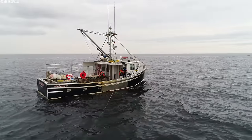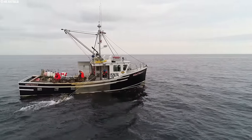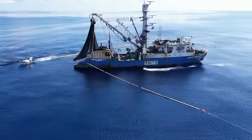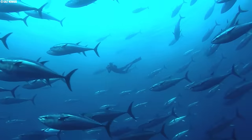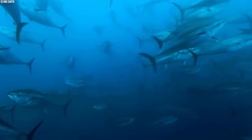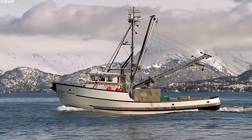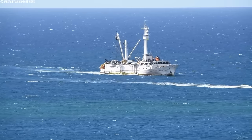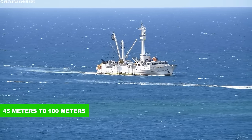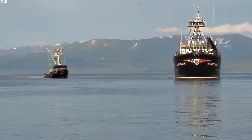There are also smaller purse seines used closer to shore for less industrial fishing operations. These target smaller fish and are sometimes used to catch other schooling fish like sardines and anchovies, depending on the season. Tuna purse seiners come in all shapes and sizes, but the industrial ones are massive beasts, stretching anywhere from 45 meters to over 100 meters long — like putting three football fields end to end.